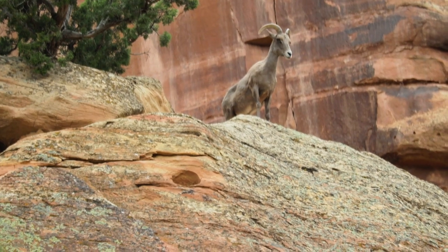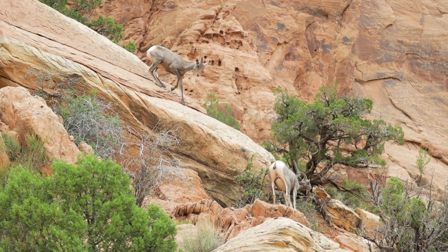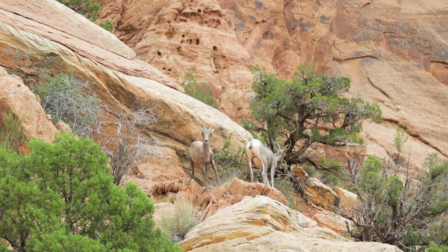We just passed a herd of bighorn sheep! That's what I was most hoping to see on this trip — we were starting to get a ways back and I didn't think we were going to see any. I think we just commented that we weren't getting our sheep today, and then we got a pretty good view of them.